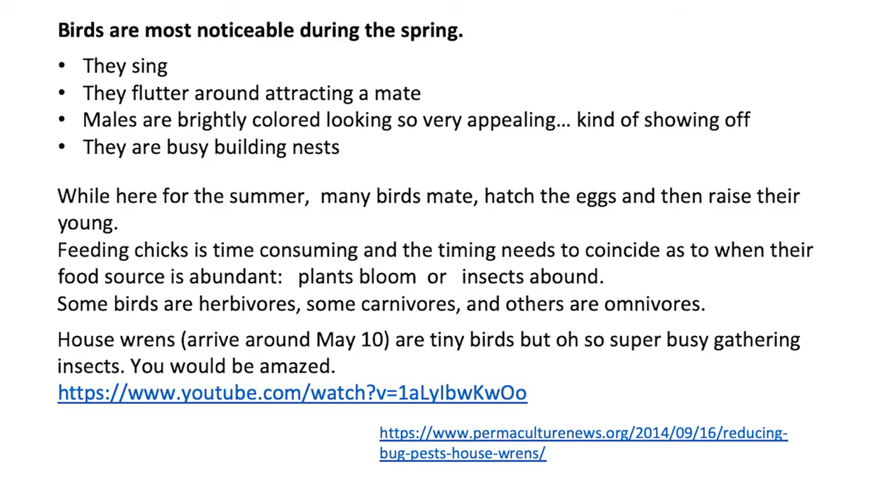Birds are most notable during the spring. They sing, they flutter around attracting a mate. Males are brightly colored and they're looking very appealing — they're kind of showing off. They are looking for a mate as well, and the birds are building nests. So it's a fantastic time to start your birding experience.